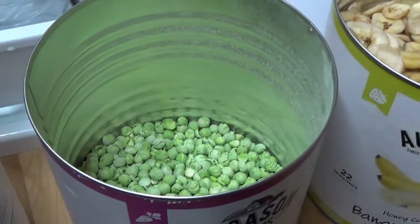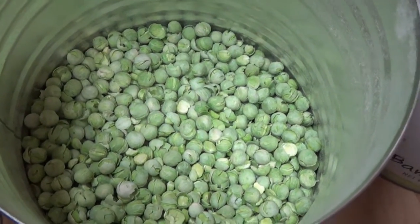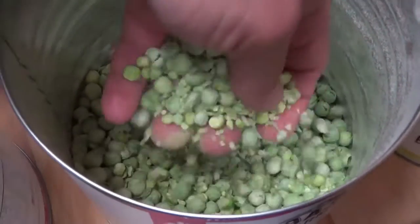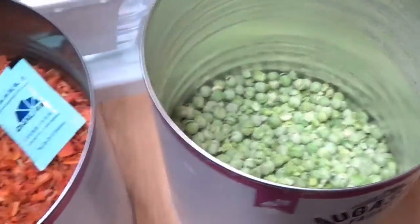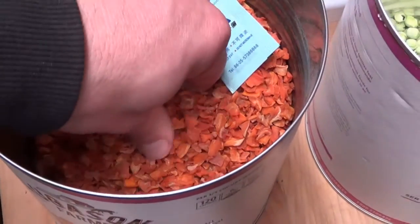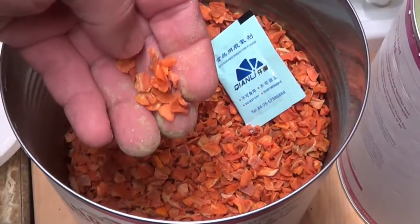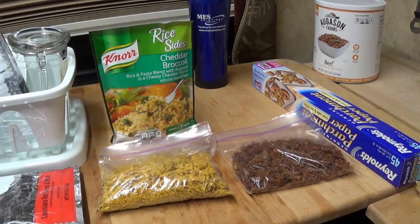This is a can of freeze-dried peas — I'm still eating on these and they're still really good. They haven't changed at all in the last year, just a little powder. This is a can of dehydrated carrots and they're still fine too, but I really need to not wait any longer to eat these things.